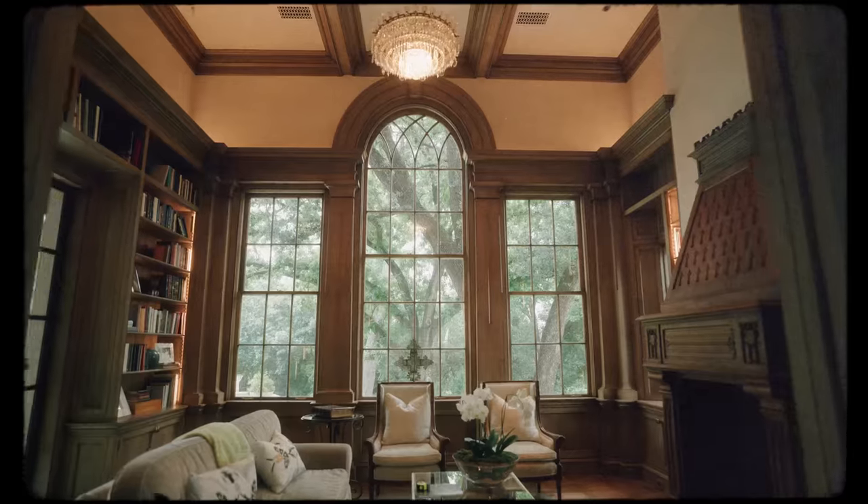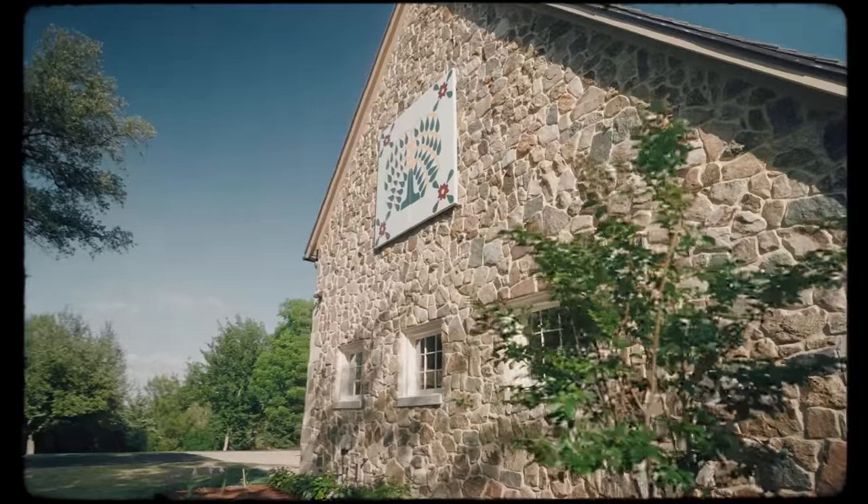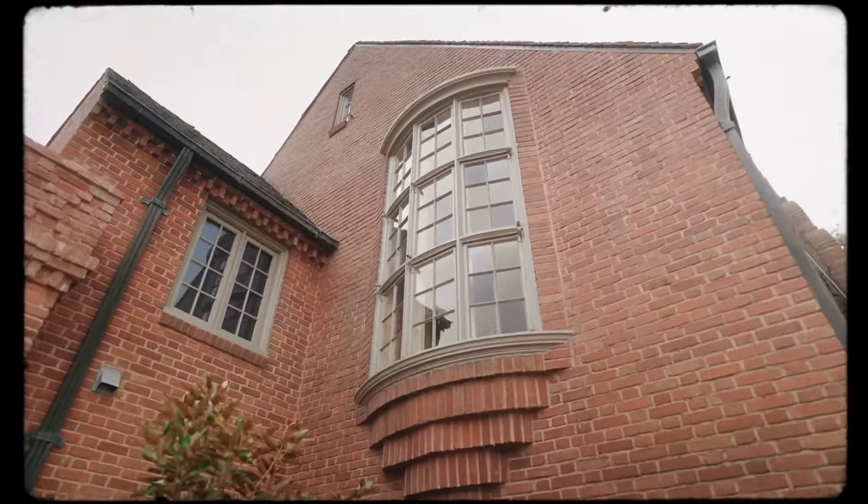New house, old soul. It's all about how to build a house with character and a narrative and a story and a soul. How to build a house today that isn't just like every other house on the block.